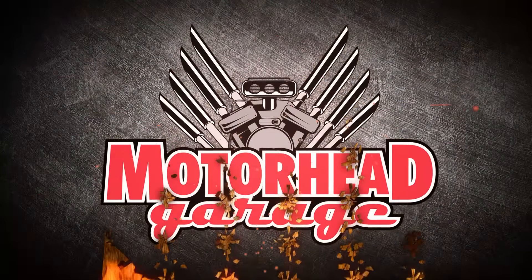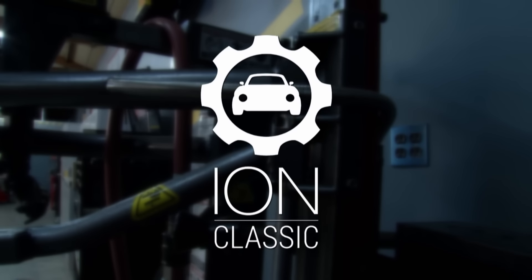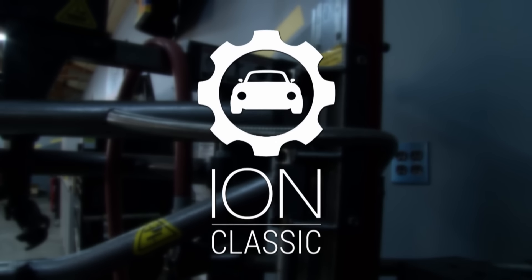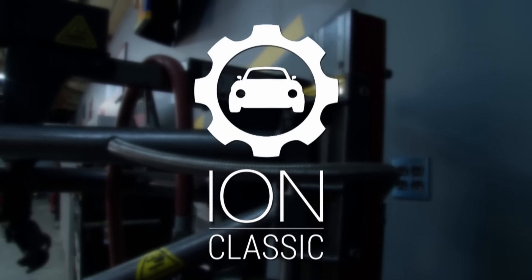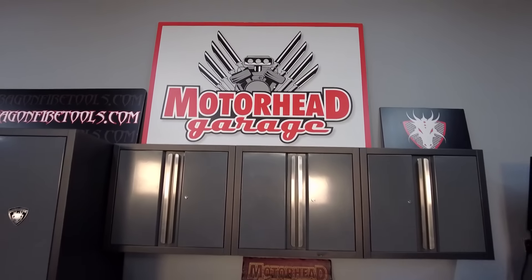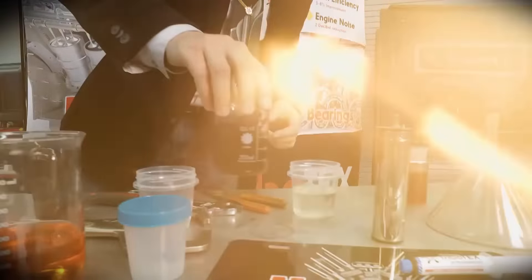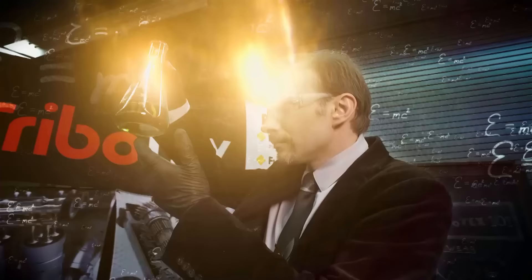Motorhead Garage presented by DragonFireTools.com is brought to you by Ion Classic, the best way to document your restorations. Welcome back to Motorhead Garage. We're in the business of giving you what you want, and here's one that a lot of you folks have asked about from a previous episode of Motorhead Garage.